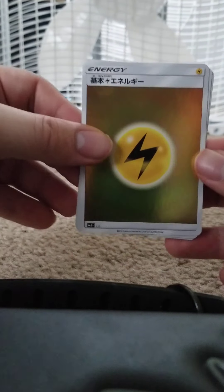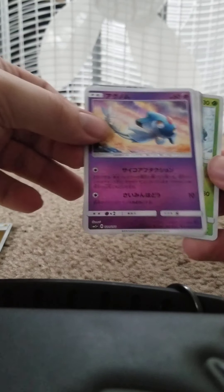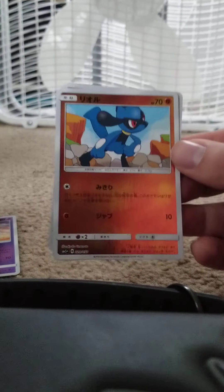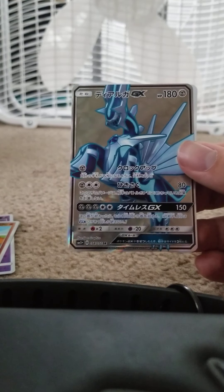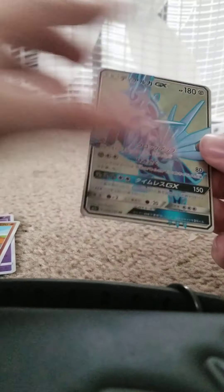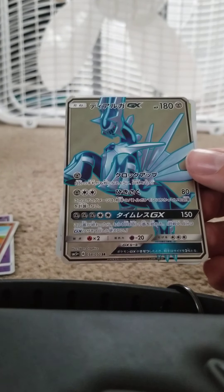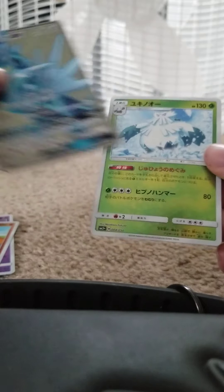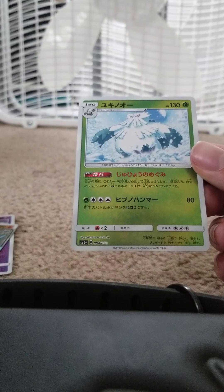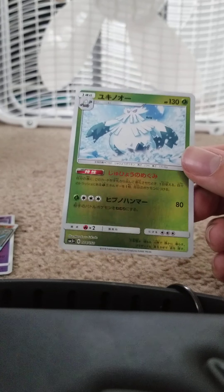Alright, we got the Electric Energy. We got Azelf again, HP 60 Psychic, one energy attack with an effect and one energy attack does 10 with an effect. Got Riolu again, HP 70 Fighting, one energy attack with an effect and one energy that does 10 damage. Oh, there's the other one — Dialga GX! I got a Palkia GX last time. HP 180 Steel, one energy attack with an effect, 300 attack that does 80 damage plus an effect, and a five-energy attack that does 150 plus an effect — but you can only use one GX attack per game. Then we have Abomasnow, HP 130 Grass, an ability and a 400 attack called Hypno Hammer that does 80 and makes the opponent's active Pokémon fall asleep.